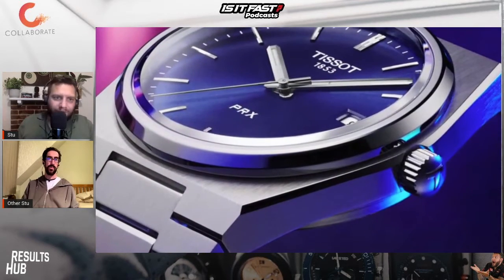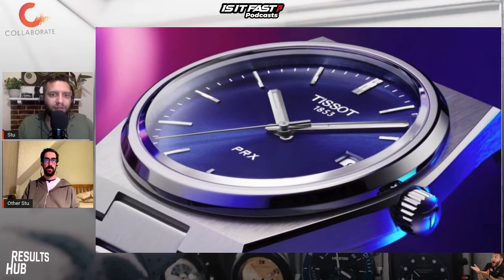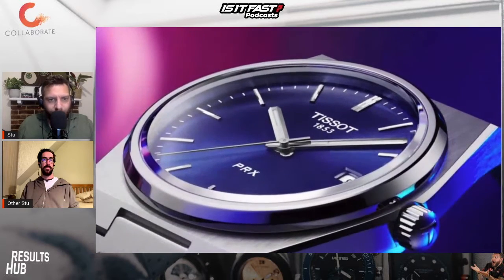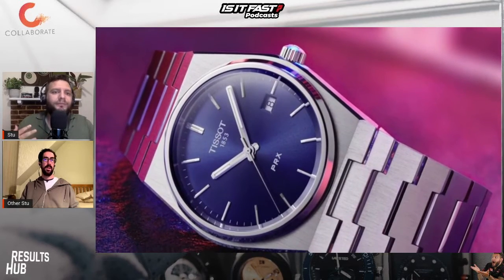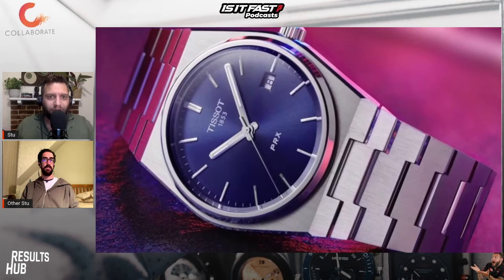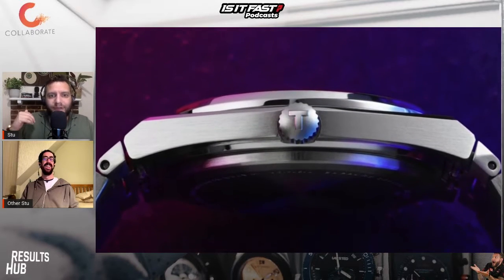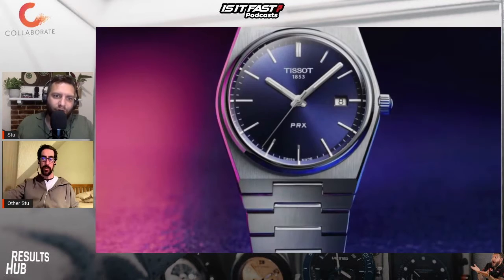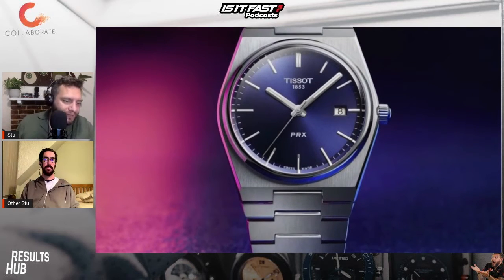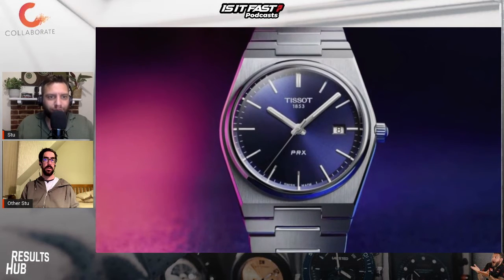Tissot sometimes gets a bit of a bad rap — not from me, but I watch a lot of watch YouTubers and some of them give them a bit of a slagging, and I'm not entirely sure why. Me and you are both of the same opinion: price isn't everything, it doesn't have to be. Some people slag watches that are £150,000, so I appreciate that's not an argument. But this — it might not be the single most desirable brand on the planet, it's not a Rolex, it's not a Tudor — but you've got to admit, how beautiful does this look?